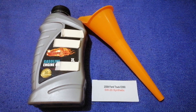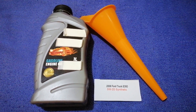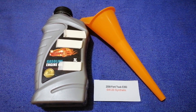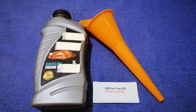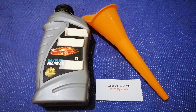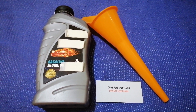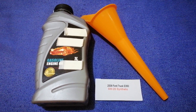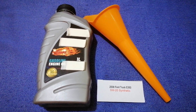So once again, the oil type for the 2008 Ford E350 is 5W-20. If your 2008 Ford E350 uses a different type of oil, make sure to leave a comment and let the rest of us know. Don't forget to check the video description for the most recent price. Thank you for watching — please like and subscribe.